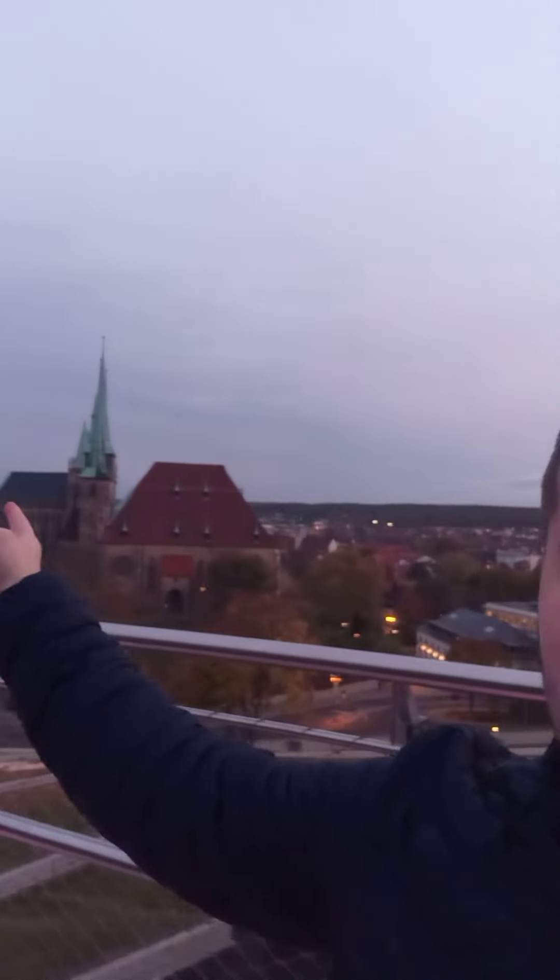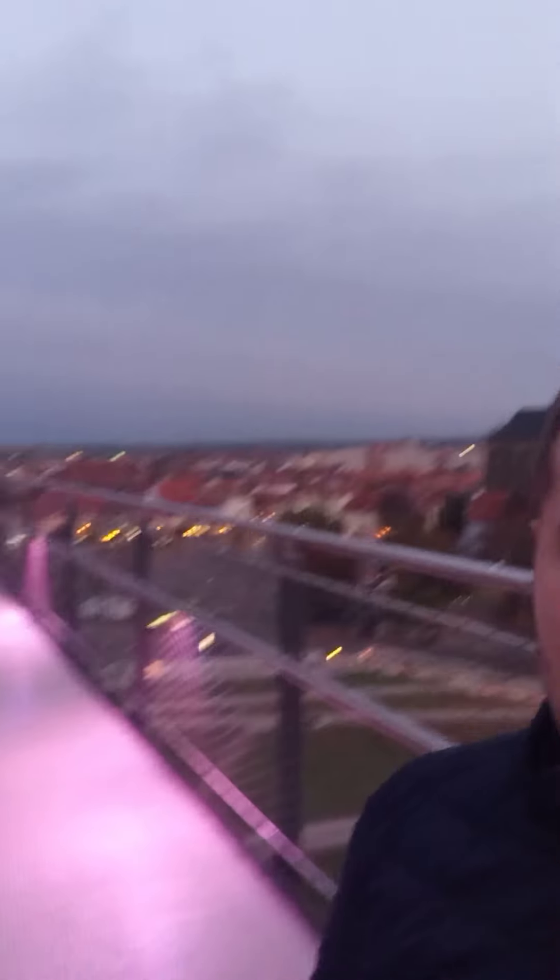Again, this is the Erfurter Dom. You can see a lot of high pressure sodium lamps, and in my opinion they make the city really beautiful. It's really awesome — you can see that it's a lot of high pressure sodium lamps and in my opinion this is what makes the city look pretty awesome.